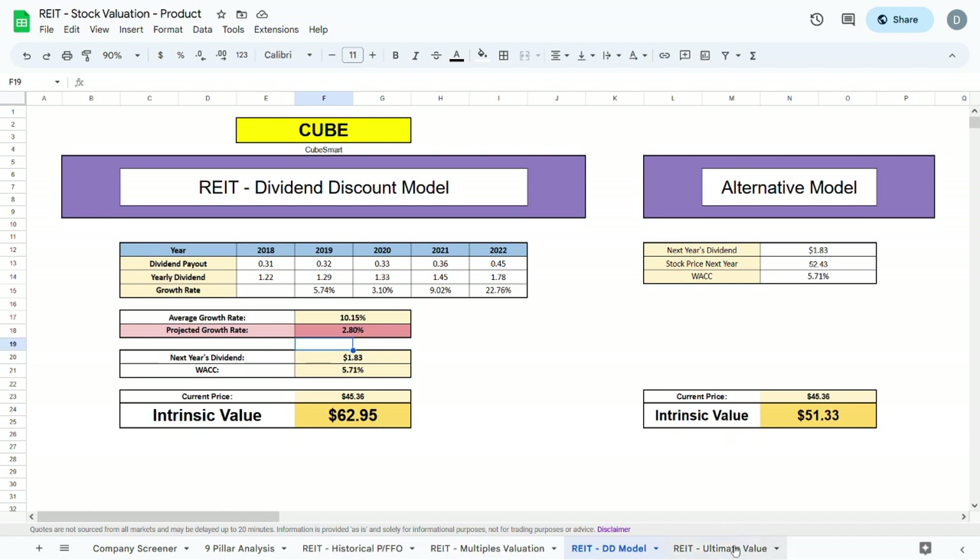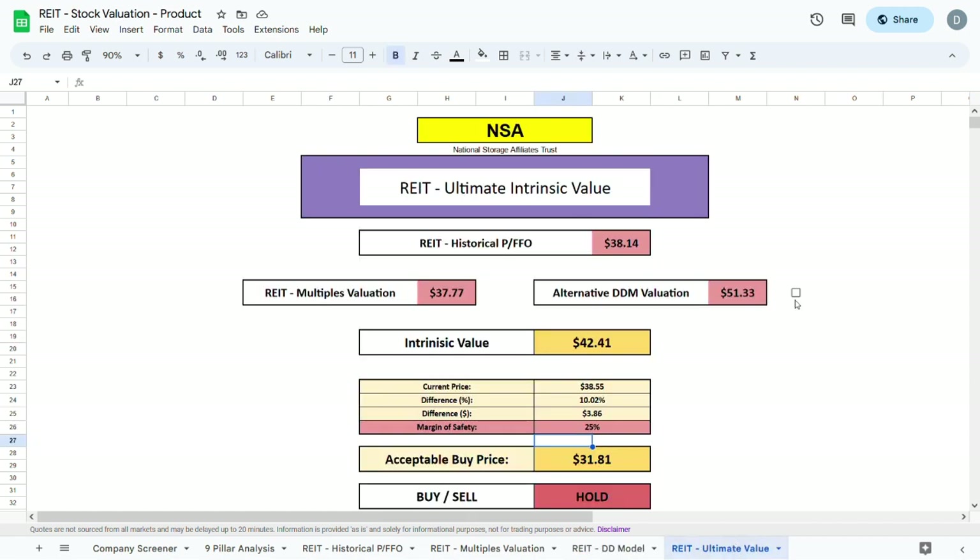Moving to the ultimate valuation for CUBE, switching to the standard dividend valuation model and plugging in the ticker, the intrinsic value comes out to be $46.29 — only about $1, or 2%, higher than the current trading price. For CUBE I will plug in a margin of safety of 18%, which gives an acceptable buy price of $37.97.